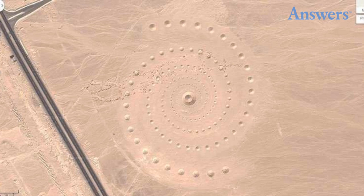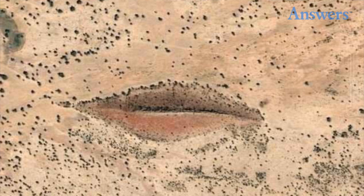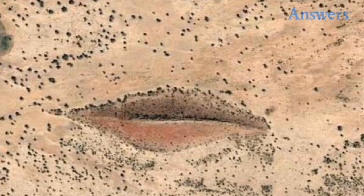Odd Pattern in the Desert. There are a lot of crop circles in the world as well as mazes which look interesting from above. However, there is also a mysterious desert pattern that is quite unique. It is located in the Red Sea Governorate in Egypt if you want to see it for yourself.